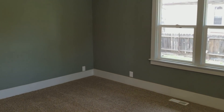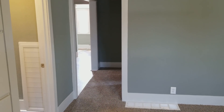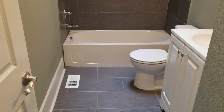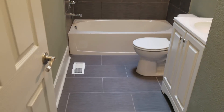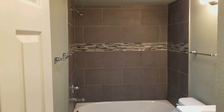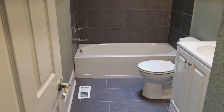We put in new carpet, new paint, a few new windows, new doors, new fixtures. This bathroom right here — new tile, new tub, vanity. And we reconfigured it a little bit. It had a weird wall in the tub on the wrong side, so we fixed that.